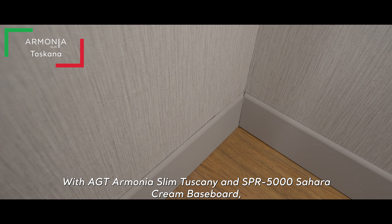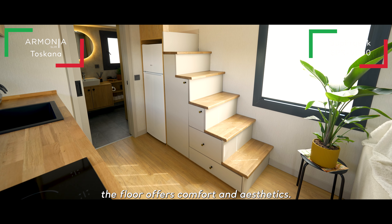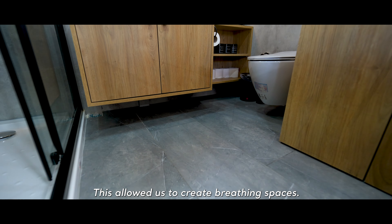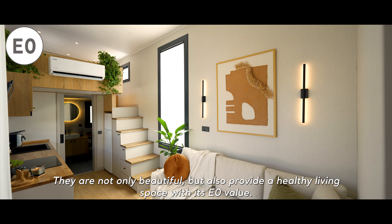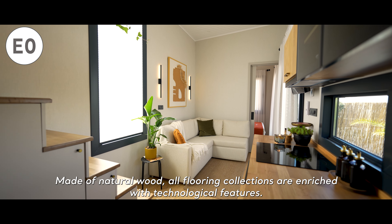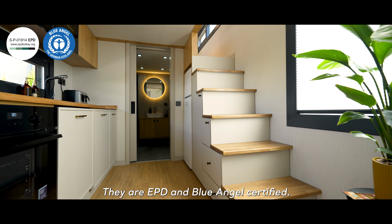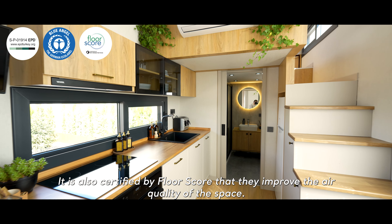With AGT Armonia Slim Tuscany and SPR 5000 Sahara Cream Baseboard, the floor offers comfort and aesthetics. AGT flooring collections are made of natural wood with zero emissions. This has allowed us to create breathing spaces. They're not only beautiful, but also provide a healthy living space with its E0 value. Made of natural wood, all flooring collections are enriched with technological features. They are EPD and Blue Angel certified. It's also certified by FloorScore that they improve the air quality of the space.